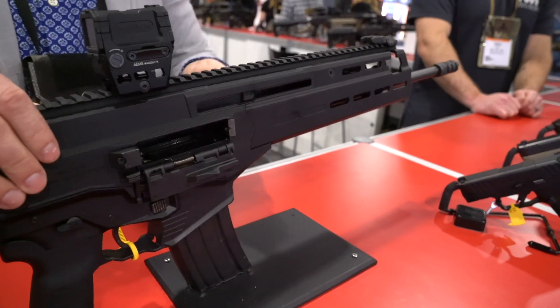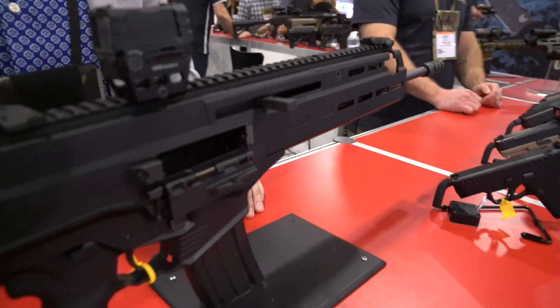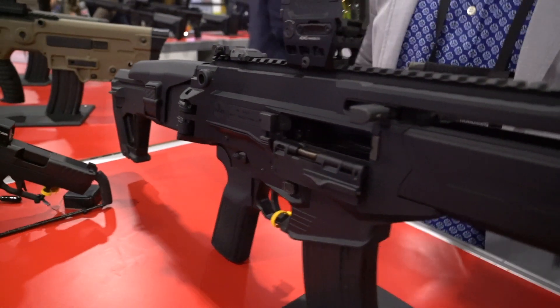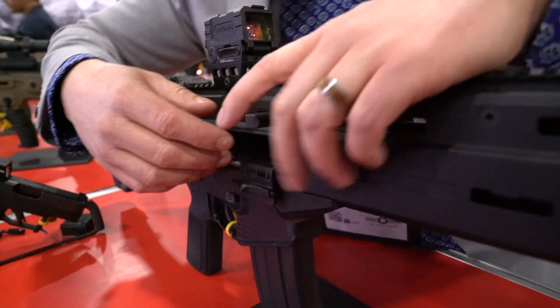These are produced here in the United States. IWI was trying to get them imported for two or three years but hit too many roadblocks, so they decided to just build them here instead.